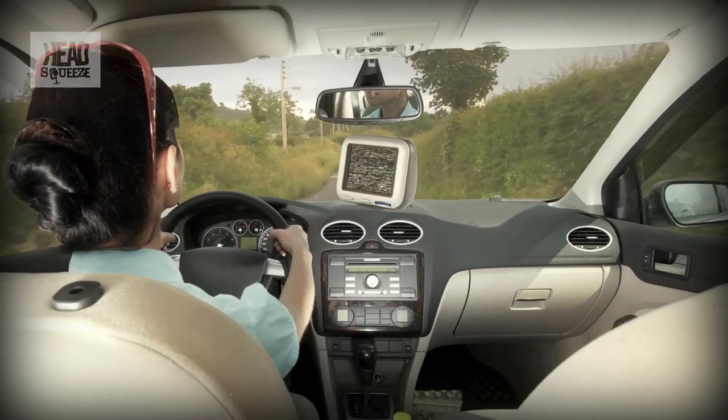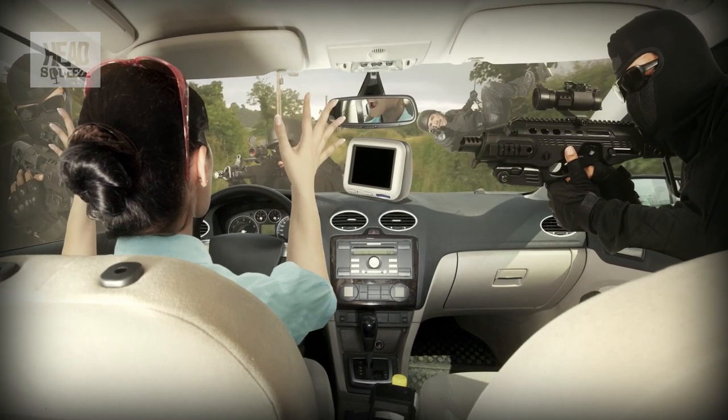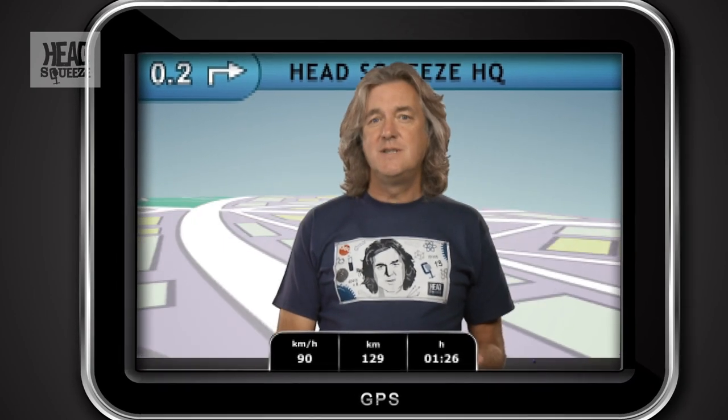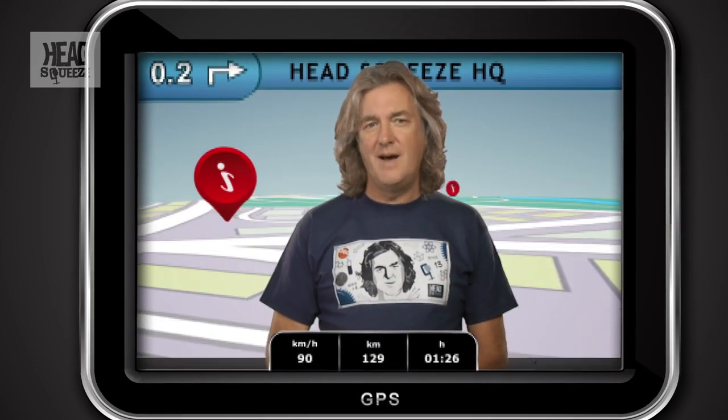So if your sat-nav suddenly packs up, it's possible that some form of covert black op is being conducted in your vicinity. Of course, modern navigation devices often need better accuracy than pure GPS can give them, like knowing which side of a motorway you're driving down, which is why they feature a load of other sensors — compasses, accelerometers to measure velocity, and in the case of mobile phones, the ability to do some triangulation of local phone masts. Car navigation systems will also presume they are travelling on a road and will move their position to correspond if the reading is slightly out.